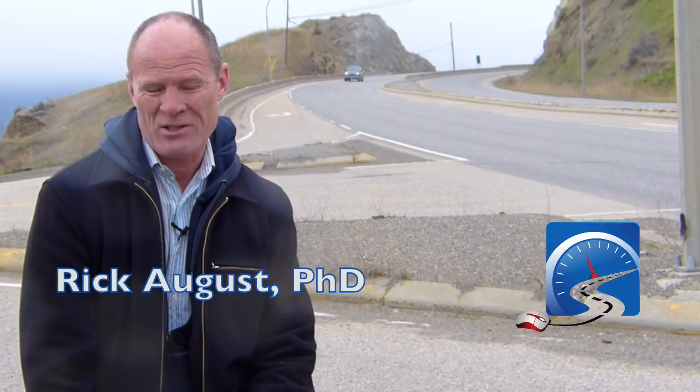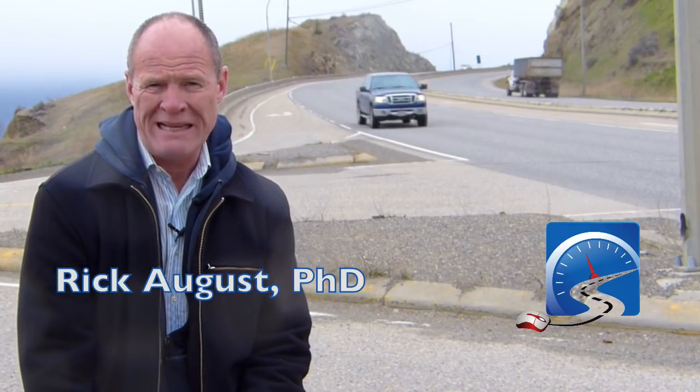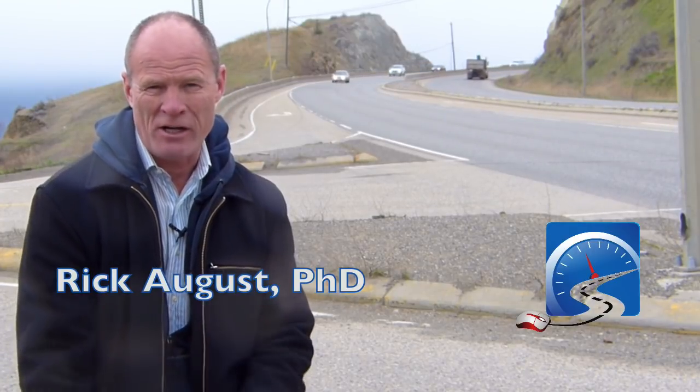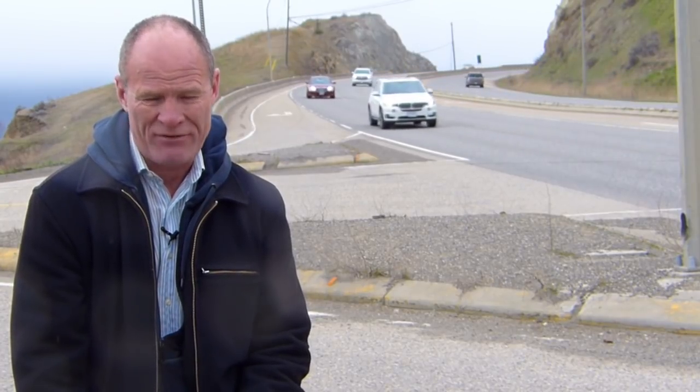Hi there smart drivers. Rick with Smart Drive Test talking to you today about judging gap. For new drivers working towards a license, or those drivers that have got their license and are just embarking on their driving career, this is probably the most essential skill that you need in order to be able to turn safely, on left and right turns.